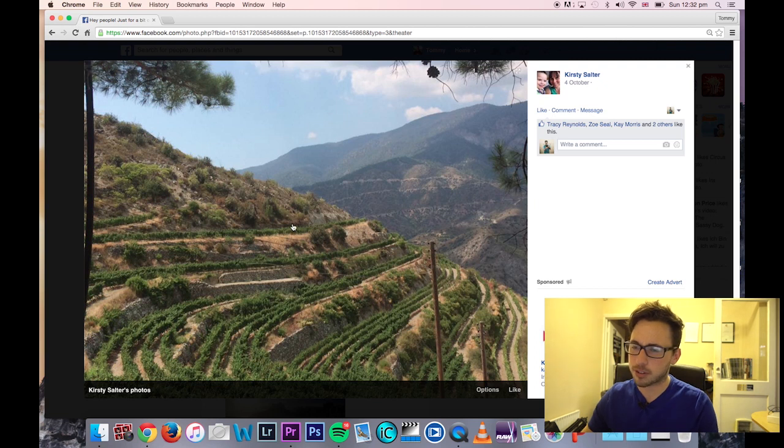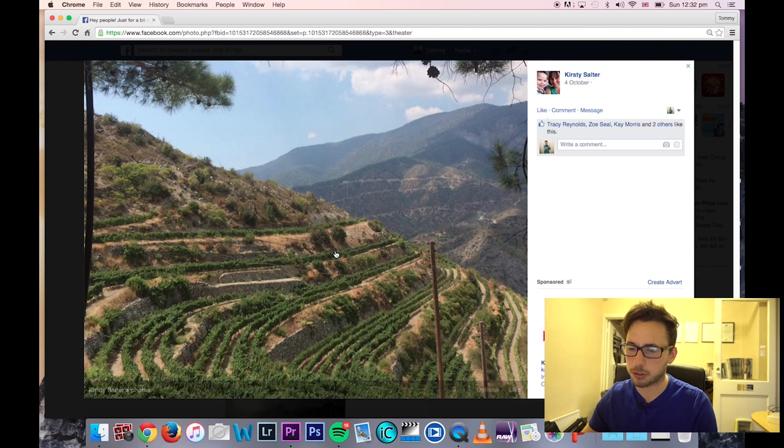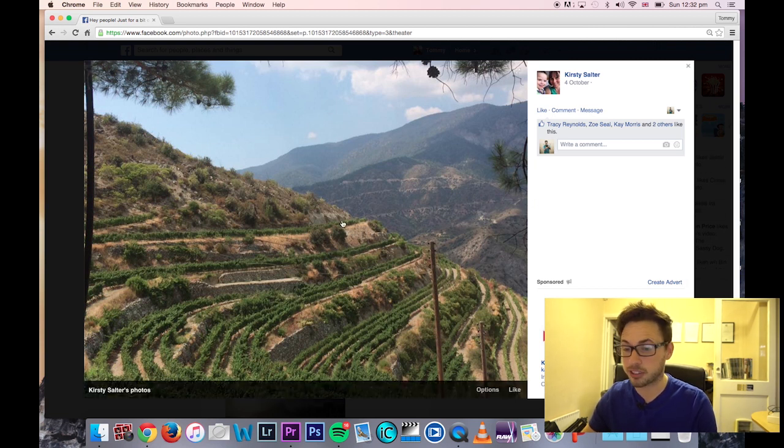Kirstie, it looks like a smartphone shot. I would have liked to crop out the bottom — it's not really doing much for me. I like the contrast between the two areas, but too much of the image is taken up with the lower half rather than the more interesting upper half. I'd just crop it there.